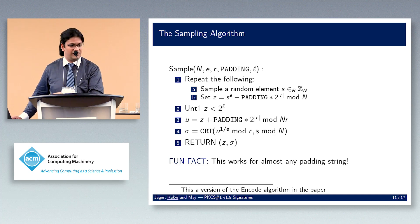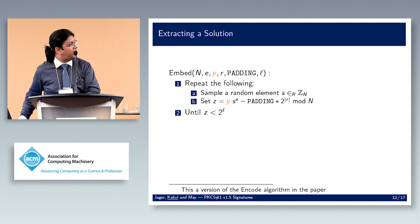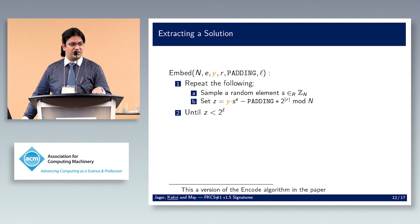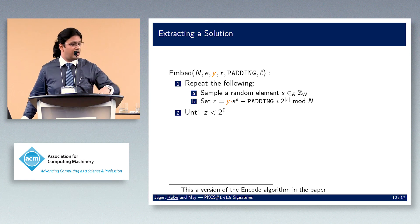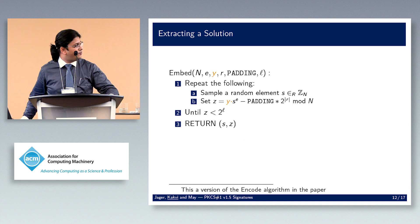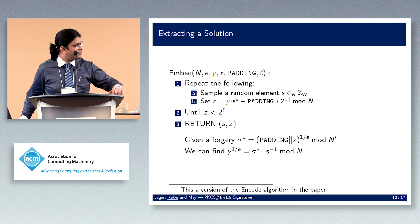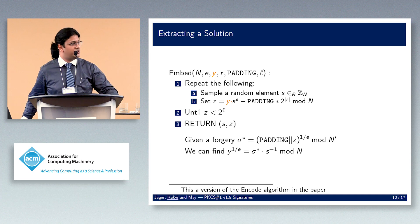For extracting a solution, the same idea applies. We embed our RSA challenge y in there and multiply s^e by y, keeping sampling until we have a valid message representative. Once we get a forgery of the form: padding concatenated with z^(1/e), with a little algebra we bring it down mod n, the congruence is maintained, we remove the s factor, and we have our RSA solution.